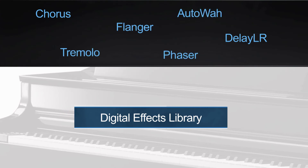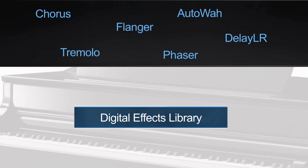Using digital effects like reverb or chorus is commonly used to enhance the sound of instruments — this is standard practice of any music producer. For this reason, this instrument offers an amazing library of 29 effects, including chorus, flanger, echo, delay, and more.